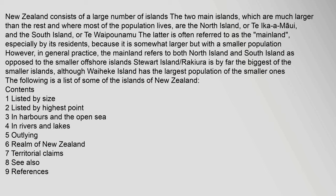Stewart Island Rakura is by far the biggest of the smaller islands, although Waiheke Island has the largest population of the smaller ones. The following is a list of some of the islands of New Zealand. Contents: 1. Listed by size; 2. Listed by highest; 3. In harbours and the open sea; 4. In rivers and lakes; 5. Outlying; 6. Realm of New Zealand; 7. Territorial claims; 8. See also; 9. References.